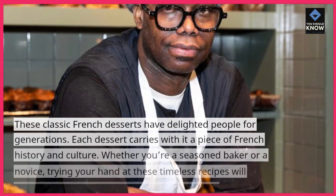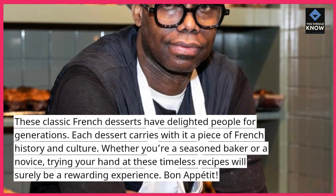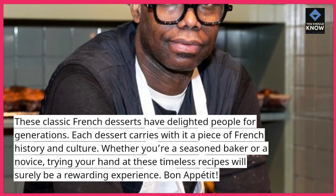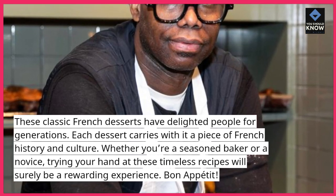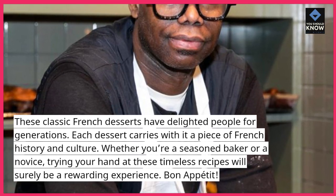These classic French desserts have delighted people for generations. Each dessert carries with it a piece of French history and culture. Whether you're a seasoned baker or a novice, trying your hand at these timeless recipes will surely be a rewarding experience. Bon Appetit!